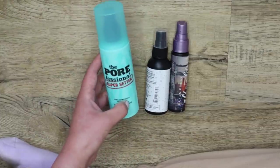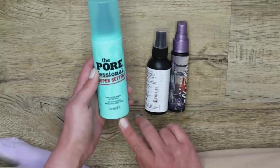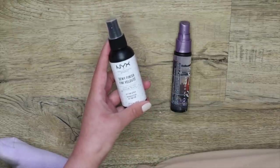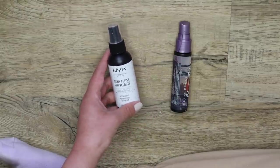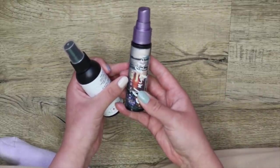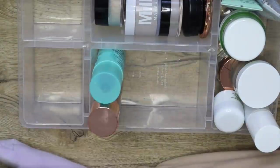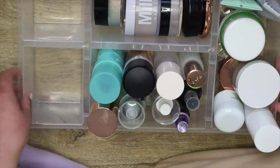This one here is the Porefessional Super Setter — I've actually never tried this one, so I'm going to keep it to test it out. This one right here is the NYX Dewy Finish — I actually don't really remember my thoughts on it, but I'll keep it. And same with this one — this is the classic Urban Decay All-Nighter. That fits a lot better, even though I just got rid of two.